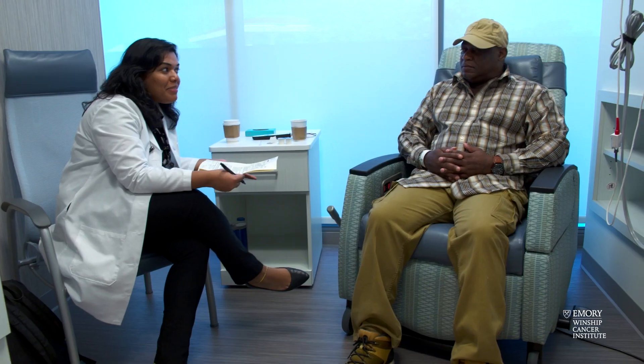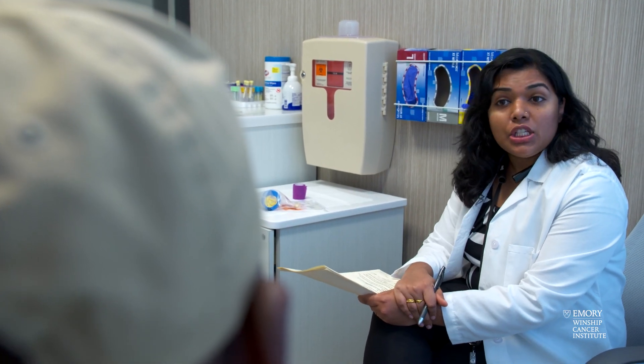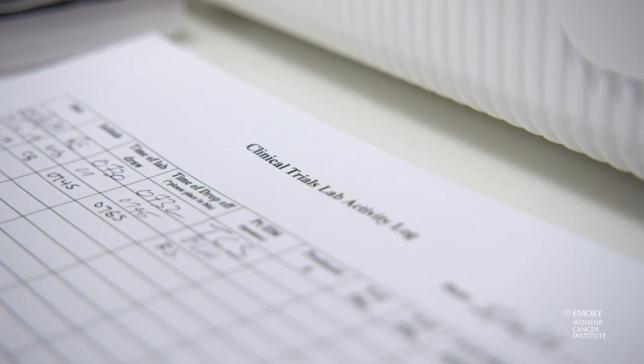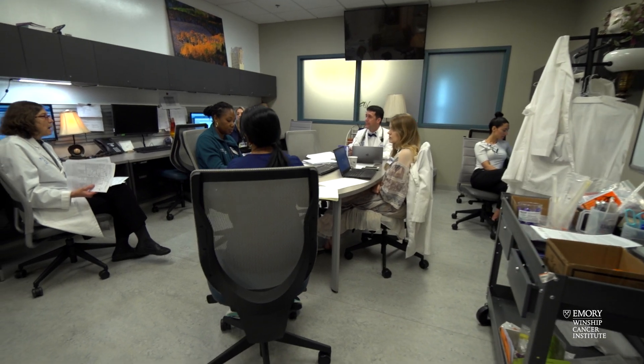Patients are usually referred by other physicians to the phase one unit. They'll come in, meet the investigator, and any questions they have will be answered at that time. There are standards that must be met before they are entered into the study, so even when a patient is referred for screening, it does not necessarily mean that they will make it into that study. There's a lot of evaluation and testing that has to be done before the final decision is made.